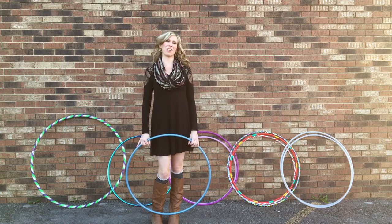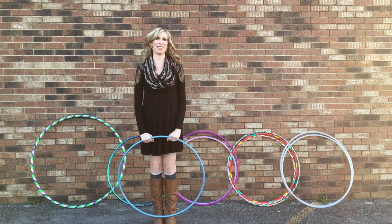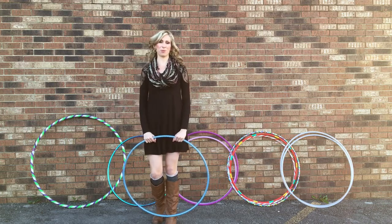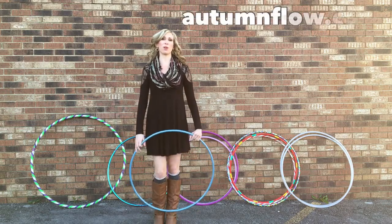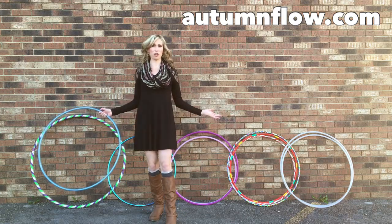Hi Hoopers, Michelle McCoy here with Autumn Flow and I have a super exciting announcement to make. We are now releasing our Autumn Flow shelled hoop series available for purchase on our website autumnflow.com, and these hoops here are just a few of my favorites that we are offering.